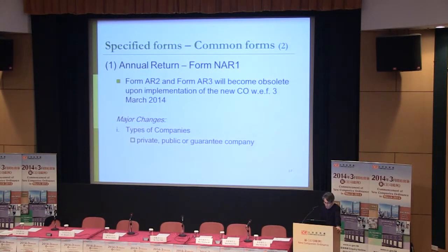In NAR1, you can refer to Schedule 6 to find out how to fill in this part. Let's have a look at the new form and see how it's different from the old one. You can find all the information from Slides 17 to 20.